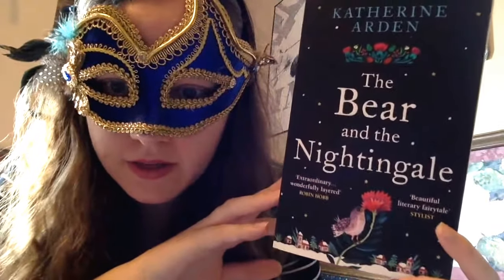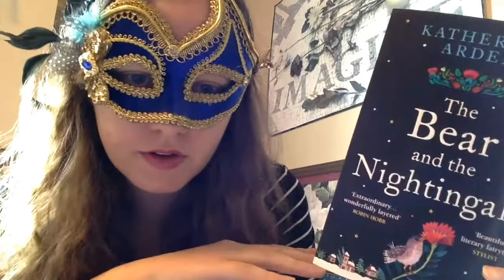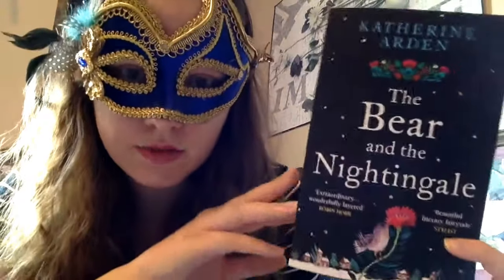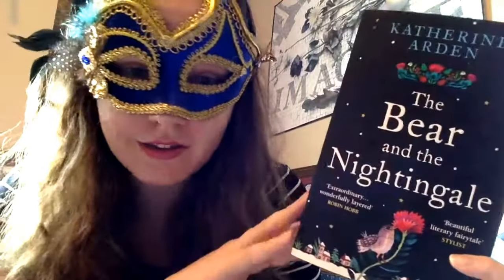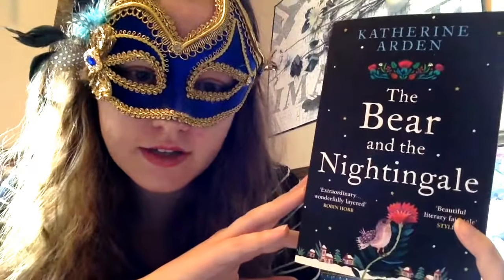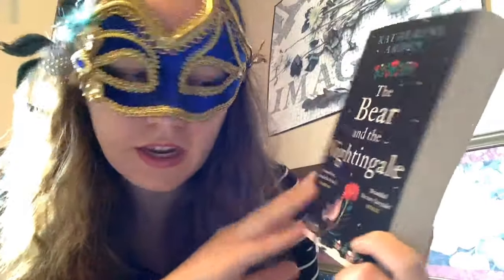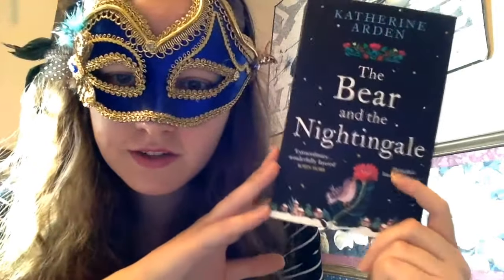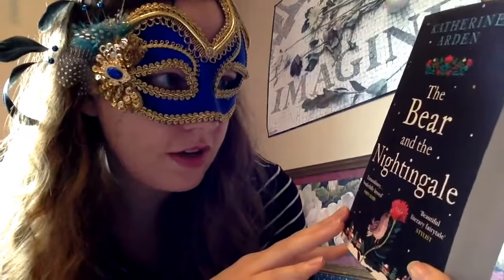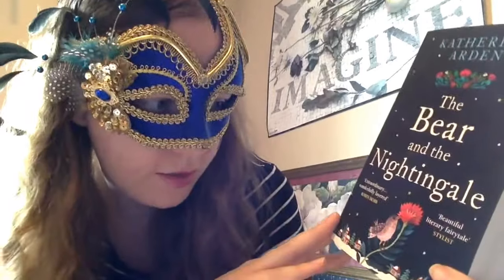The Bear and the Nightingale by Catherine Arden — I think this is either a fairy tale retelling or a fairy tale-esque story set in Russia. It's gotten great reviews, and I've seen a lot of bloggers I follow really recommend this one. Pretty much every single cover of this one is gorgeous in its own way, and this one is very simple but very beautiful.